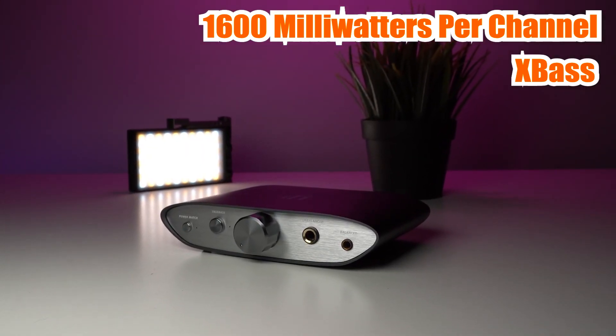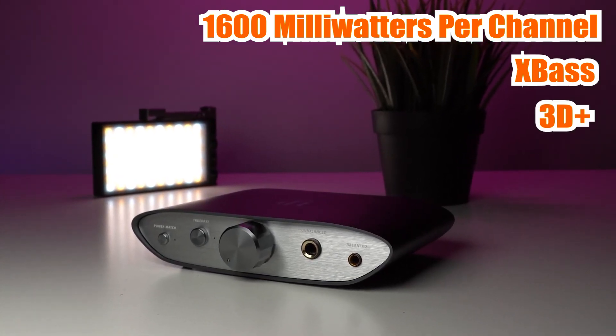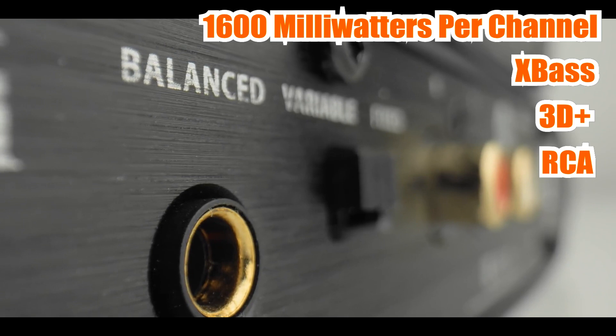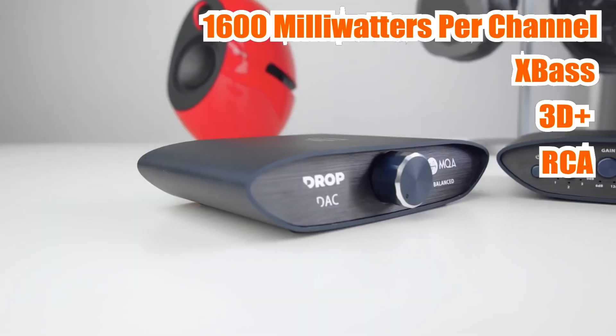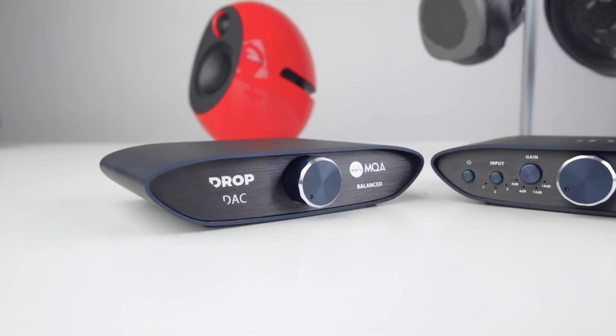Another standout feature of the iFi Zen Can is its 3D Plus feature, which widens the soundstage of your headphones, giving you a more immersive listening experience. It also has a wide range of connectivity options, including RCA inputs and a 4.4 mm balanced output. Overall, the iFi Zen Can is an excellent choice for anyone who wants a versatile and feature-packed headphone amplifier.